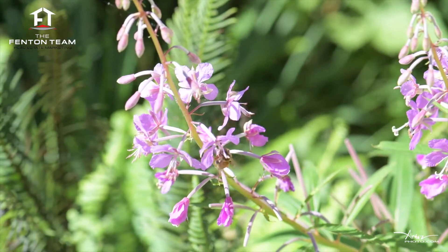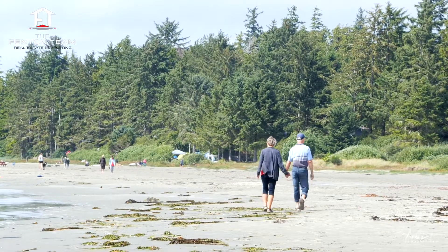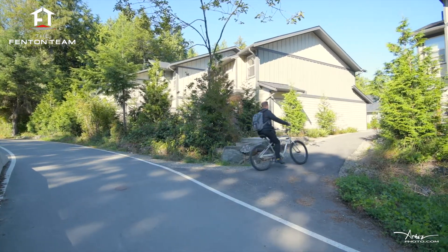This stunning home is conveniently located on Tofino's famous multi-use path, which means you're always a five-minute walk from breathtaking Mackenzie Beach and a ten-minute bike ride from the village of Tofino.